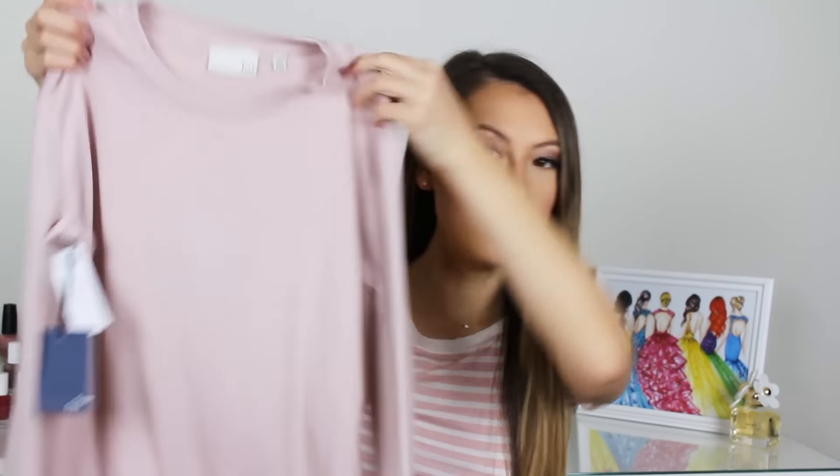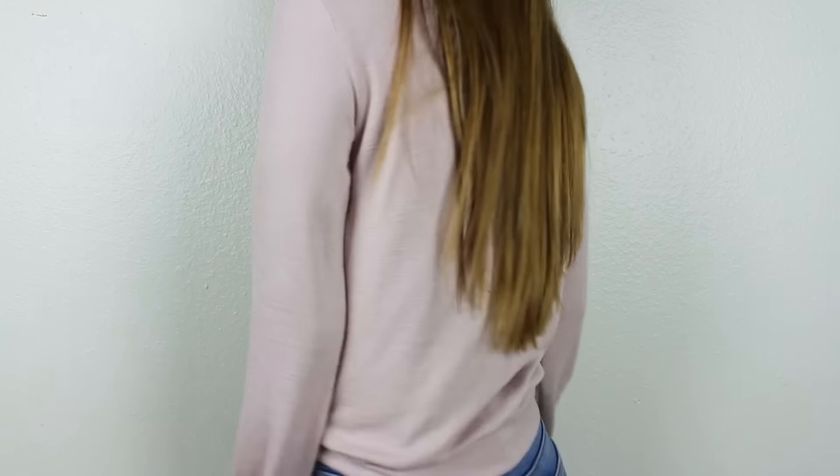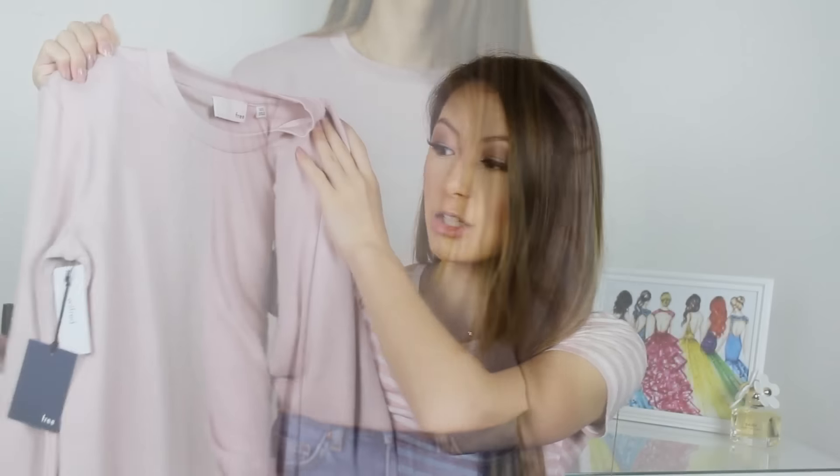Moving on to Aritzia — I got a ton of things because I'm obsessed with their spring collection. The first item is this really cute cropped blush sweater. It looks a little long on camera but I absolutely love the color, and it is so incredibly soft. It's a little bit thinner, so I think it'll be great layered underneath some of my other clothes.